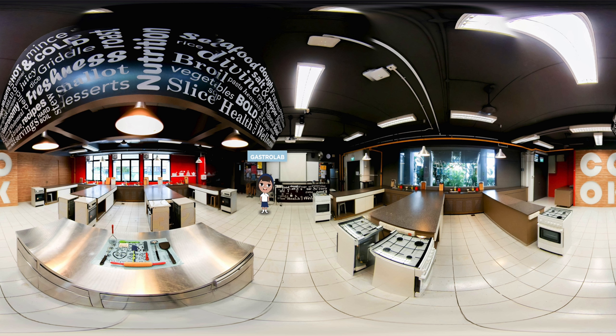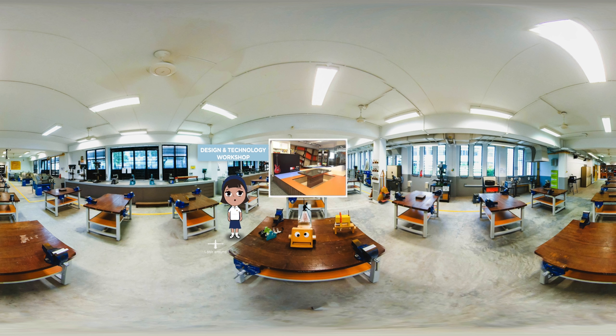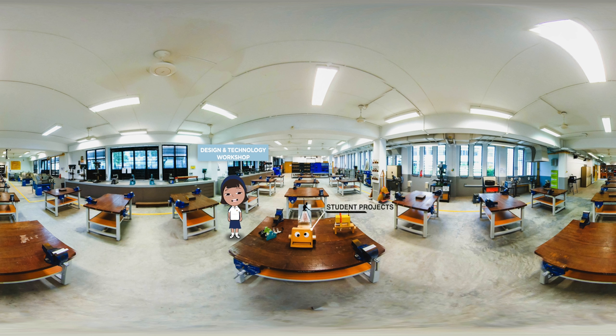Let's head to our next stop for some exciting hands-on activities. This is the design and technology workshop — we have another one for upper secondary over at the next block. In D&T, students conduct research to identify a real-world problem. My favourite part is ideating creative solutions to the problems we come up with.